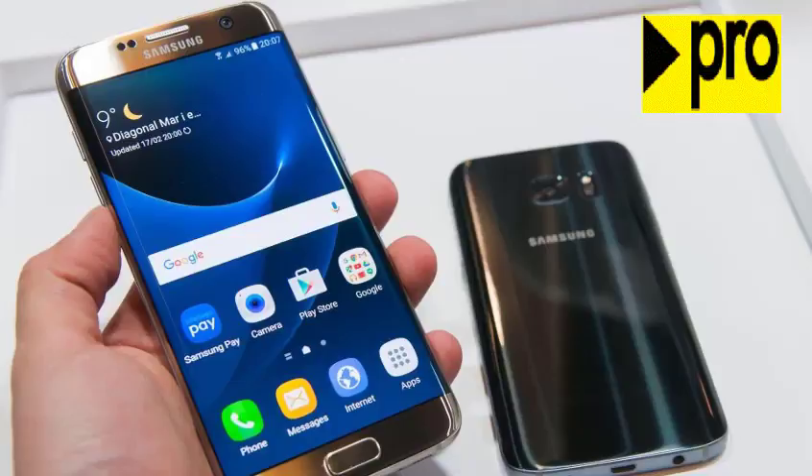Samsung is all set to unveil the Galaxy S8 on March 29th. The new device is expected to boast the latest in smartphone technology and feature major design innovations. Much is at stake for the South Korean manufacturer after it suffered a whopping $5 billion loss following its global recall of the Note 7 last year.